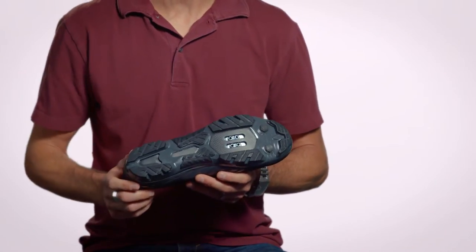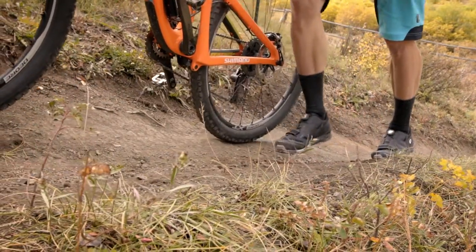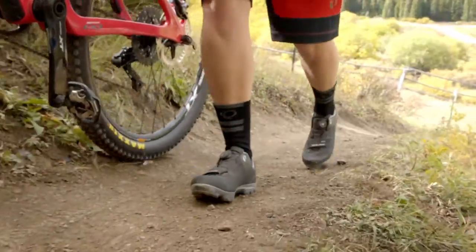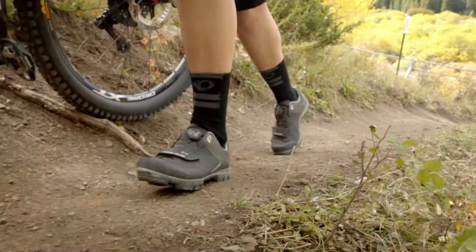Our shoes all feature a three-quarter length plate. Through extensive lab testing as well as real-world testing, we found that the stiffness and where you need to center it is in the cleat location. The added benefit of reducing or eliminating the stiffness in the toe gives incredible versatility off the bike. Also, the three-quarter length plate gives you a softer heel landing.